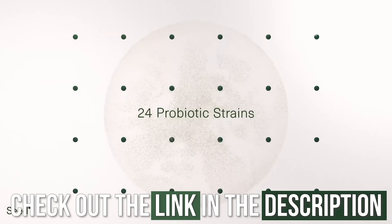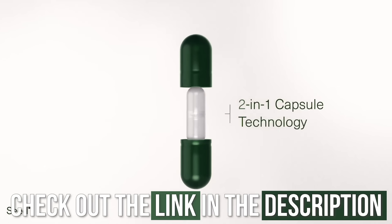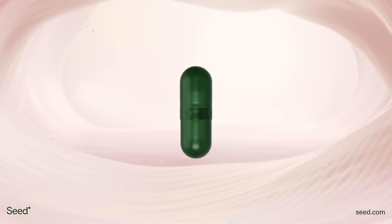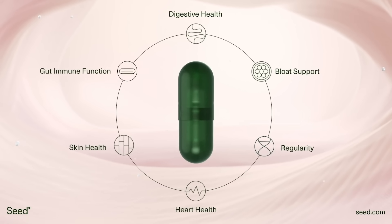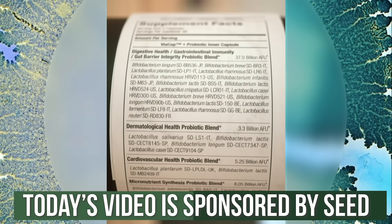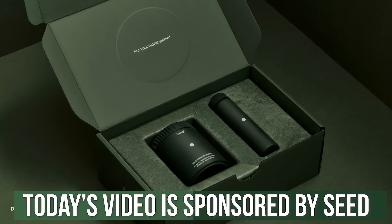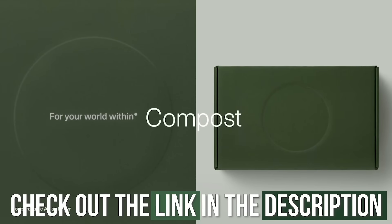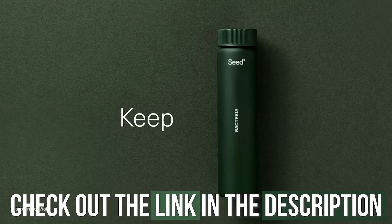After today's video, I've put a link below for Seed Daily Symbiotic. If you're trying to change your diet, I'd recommend adding a good quality probiotic or some fermented foods. Seed is unique because it has a prebiotic and a probiotic in one capsule — two capsules in one — that breaks down in different areas of your gut, giving you a better likelihood of proper colonization in the lower intestinal tract. It's the only probiotic I'd personally recommend, and there's a 25% off discount link in the top line of the description.